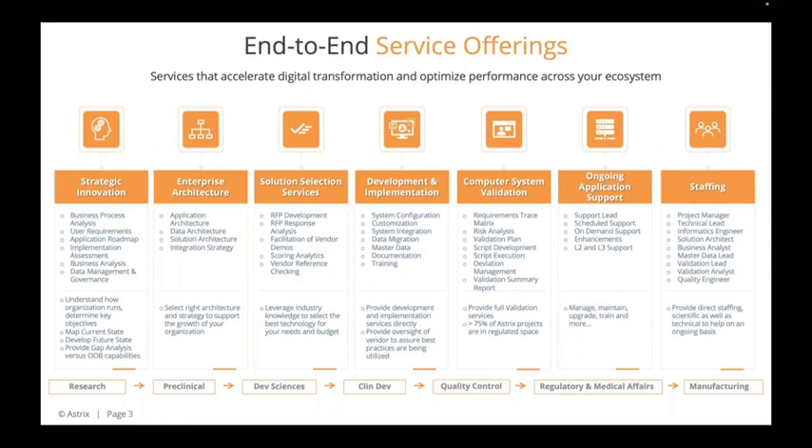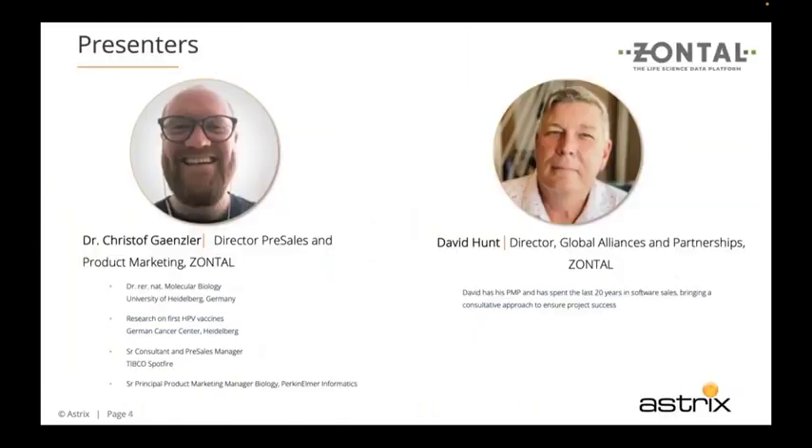That's a little bit about who we are. Let's jump into our presenters for today. We have Christoph Gansler, Director of Pre-Sales and Product Marketing, and David Hunt, Director of Global Alliances and Partnerships. I'll pass it off to Christoph and let him pick up his introduction, and both will be available for the Q&A session at the end.